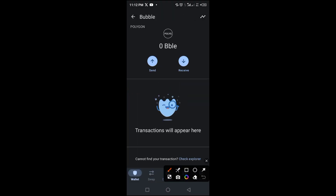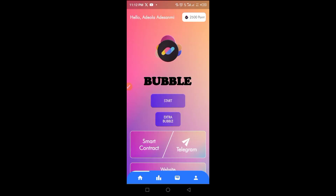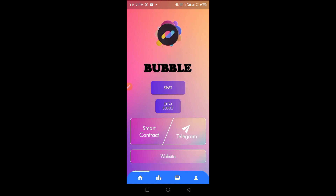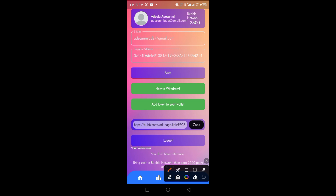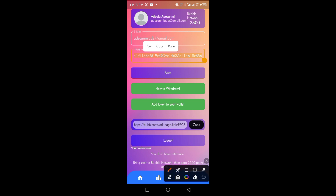Once saved, the network is saved successfully. Tap the receive button to get your Polygon wallet address, then tap the copy icon to copy it. Go back to the main Bubble app, tap the profile button, and paste that wallet address into the space provided.